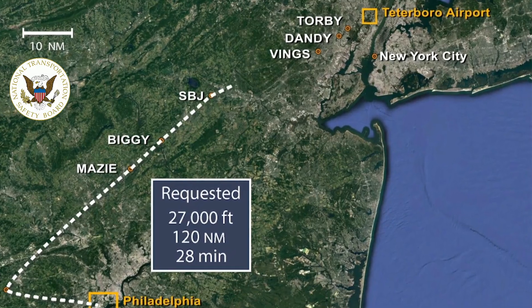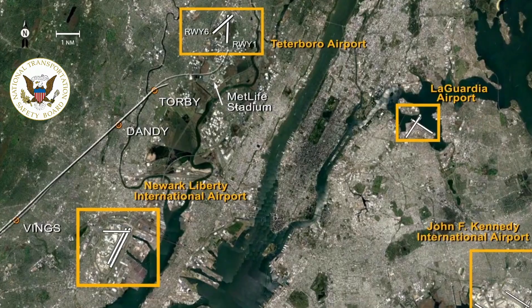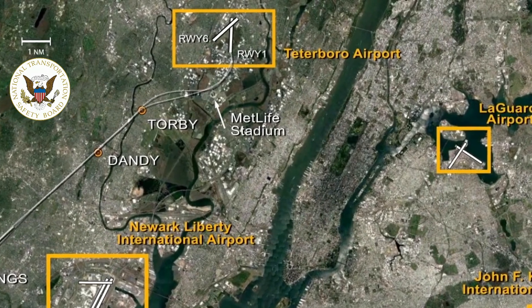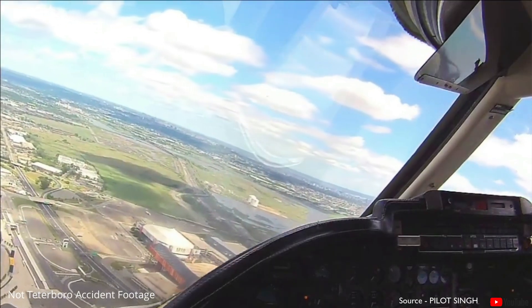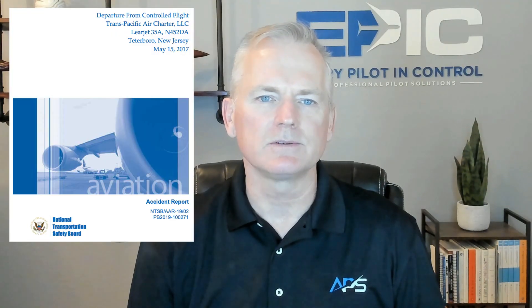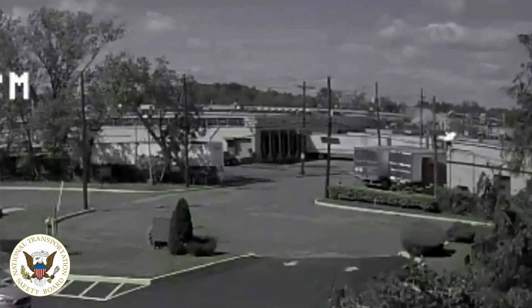First, on May 15, 2017 in Teterboro, New Jersey, a Learjet 35A operating under Part 135 attempted a circling approach to Runway 1 following an RNAV GPS approach to Runway 6. The crew failed to brief the approach, deviated from SOPs, and descended below MDA without reliable visual cues. During the turn toward the runway, the aircraft stalled and impacted a commercial building. Both pilots were killed. The NTSB concluded that the pilot-in-command's attempt to salvage an unstabilized visual approach resulted in an aerodynamic stall at low altitude.